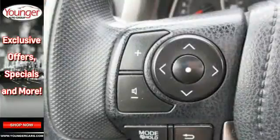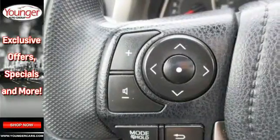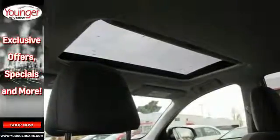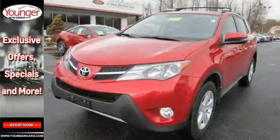The RAV4 is truly incomparable. In fact, it was called a best small utility vehicle for 2013. This SUV is ready for an adventure — take it on one today.